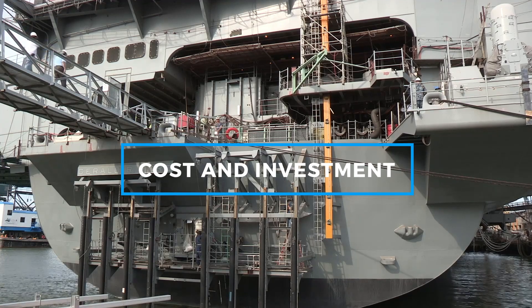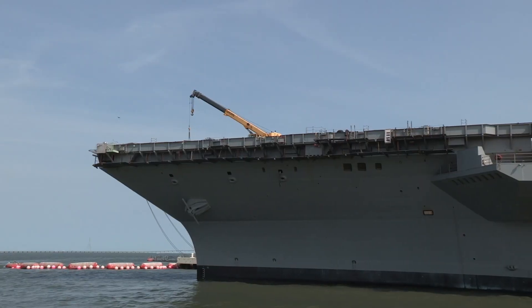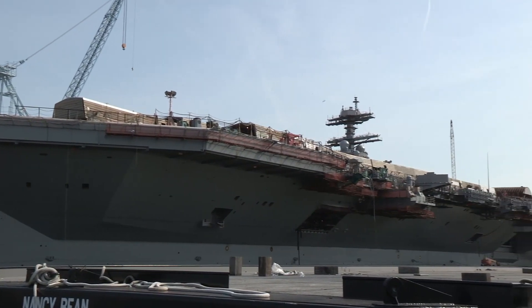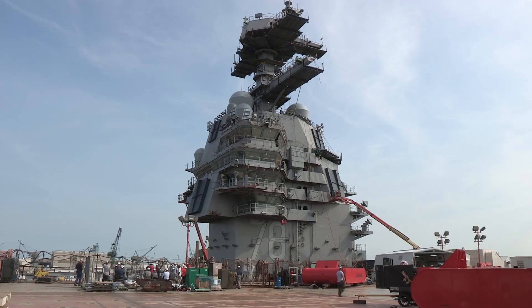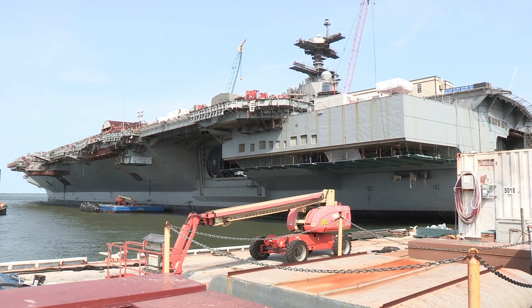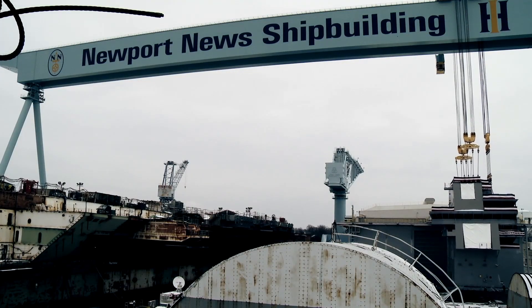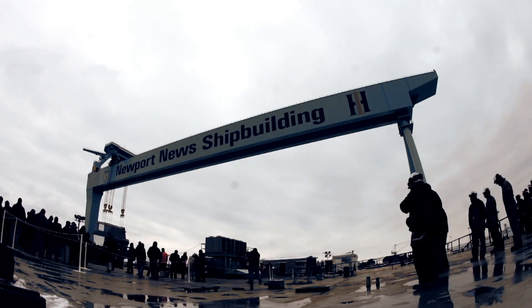The USS Gerald R. Ford is undoubtedly one of the most expensive warships ever built. The total cost of constructing the carrier is estimated to be around $13 billion. This figure does not include the additional $4.7 billion spent on research, development, and testing of new systems like EMALS and AAG. When considering the entire Ford-class program, including subsequent ships in the class, the total cost is expected to exceed $37 billion. While this price tag might seem astronomical, the significant reduction in crew size means lower personnel costs over the ship's 50-year lifespan.